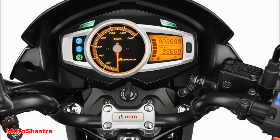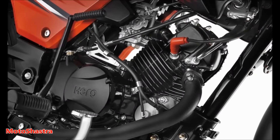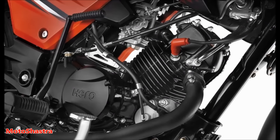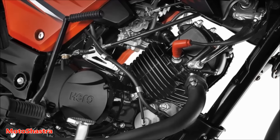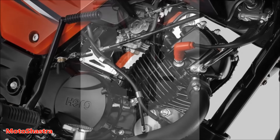The bike comes with an all-new instrument console combined with a digital meter and analog meter. The engine of the bike is updated and makes more power output than the previous model, available in two variants: fuel injected and carbureted version, with a power output of 11.4 bhp at 7500 rpm.